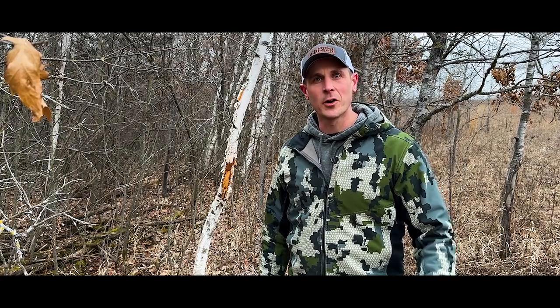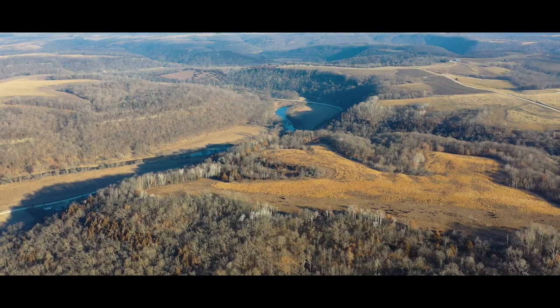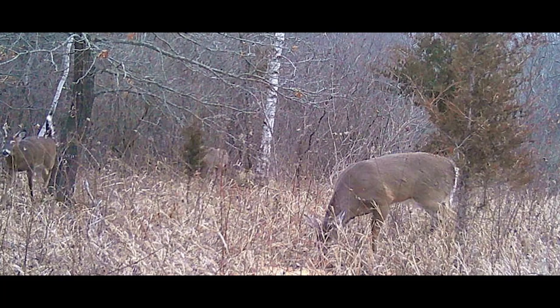With conservation and timber management being the sole focus of the current ownership, there has been no hunting pressure on this particular farm, making this property the sanctuary for the entire neighborhood. The incredible deer numbers on this farm are evident with just a few days of running a trail camera prior to assembling this listing.